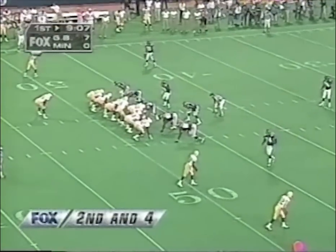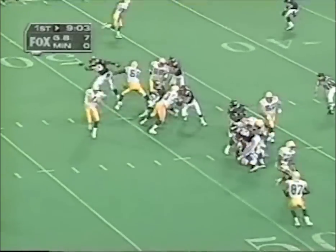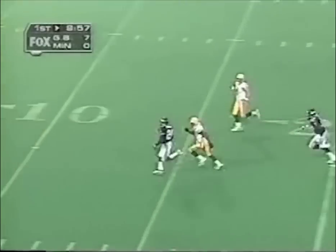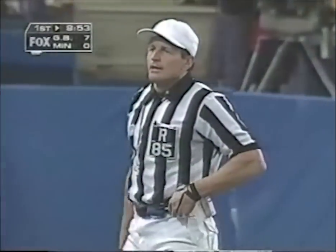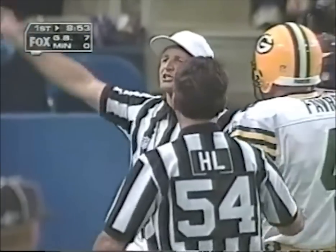Second and four, three wide receivers in for the Packers. Dorsey Levins in motion. Quick pitch to Brooks — juggled it — intercepted! He's gone! Robert Griffith is going, Brooks chasing him down. He's going to strip it — and he popped the ball loose! Brooks caught up. Ball fumbled forward out of the end zone — results in a touchback.